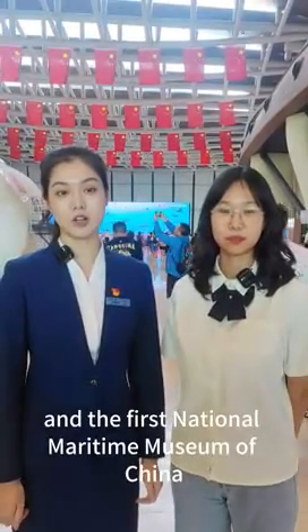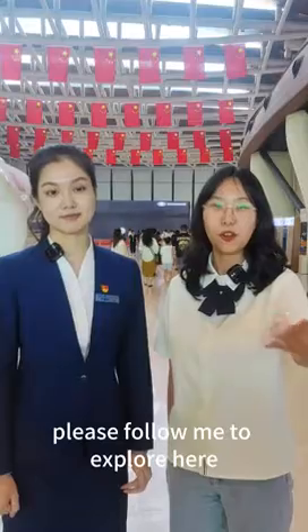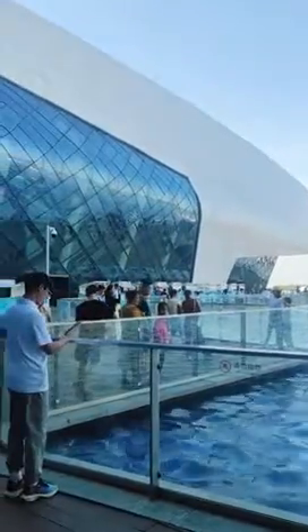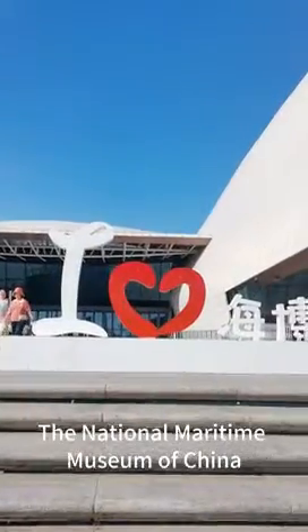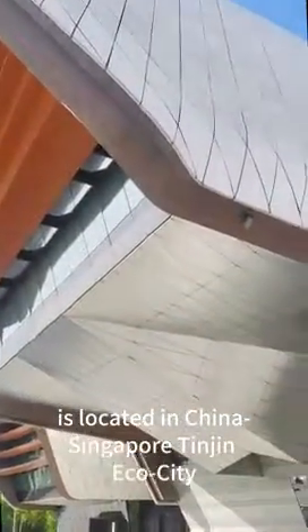This is the First National Maritime Museum of China. If you are interested in it, please follow me on this tour. The National Maritime Museum of China is located in China-Singapore Tianjin Eco-City.